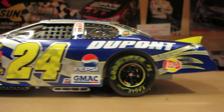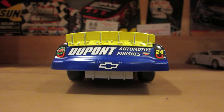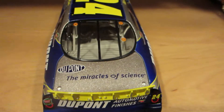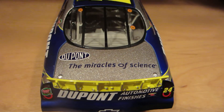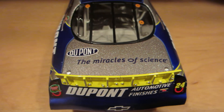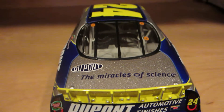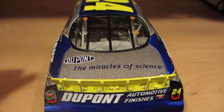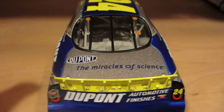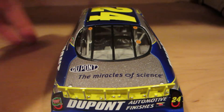Down the side of the car, got the iconic yellow 24, DuPont, Pepsi, GMAC, and Motor Racing Outreach. On the rear quarter panel, the rear bumper has Quaker State, DuPont Automotive Finishes, Chevy 24. The deck lid — for every Jeff Gordon car, at least it had DuPont, the Miracles of Science, for a good part of the 2000s season, from around 2000 to 2005 or so.